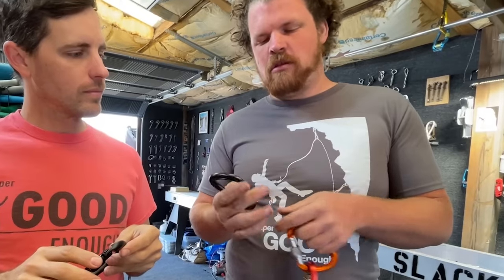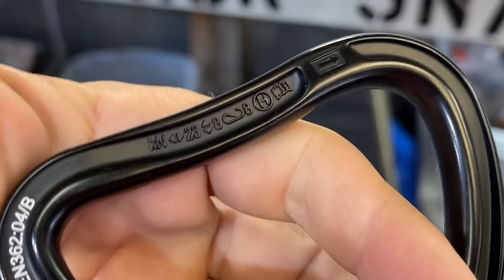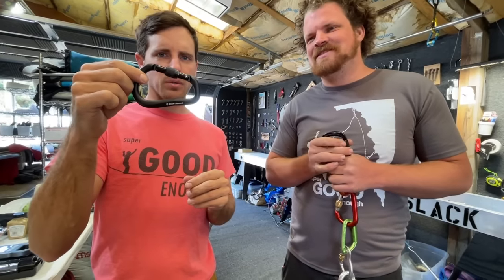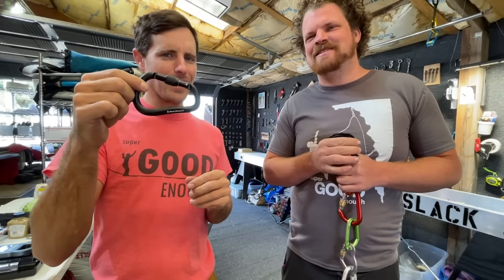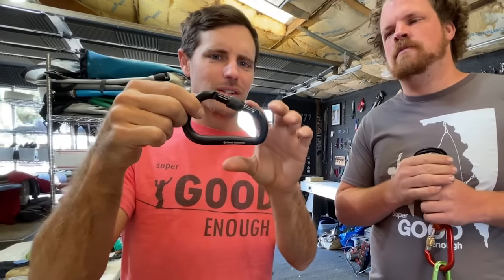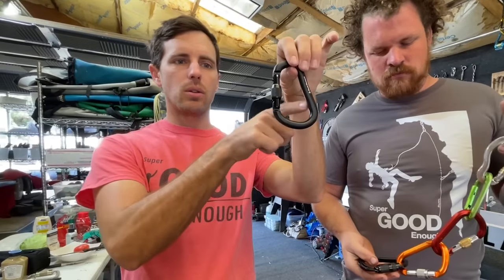This is a Singing Rock three-stage locker at 23 kilonewtons. For our final contestant, Black Diamond's Rock Lock at 24 kilonewtons — a screw gate, which was placed in the middle of the chain.